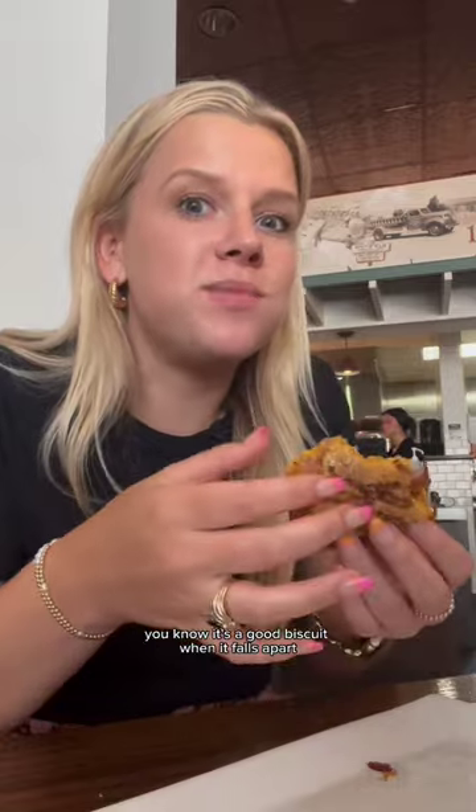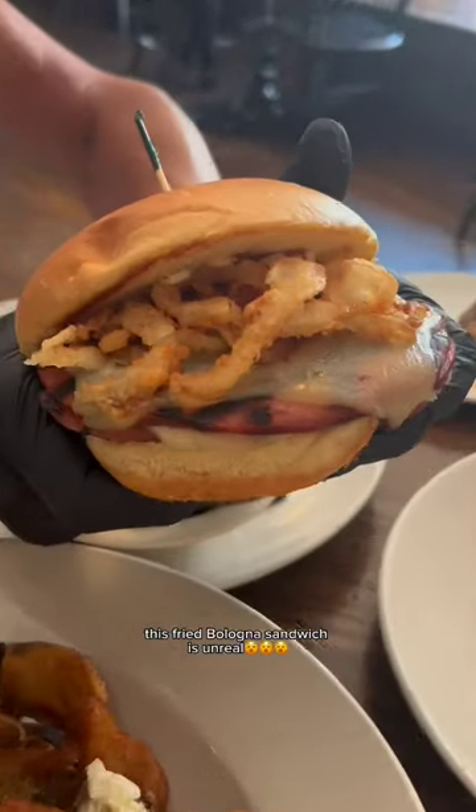This is so good — it falls apart, and you know it's a good biscuit when it falls apart. This fried bologna sandwich is unreal. For more on how you can have a staycation in Smithfield, visit this website.